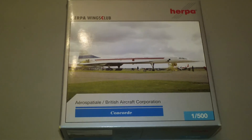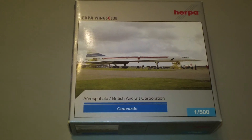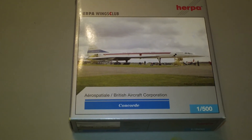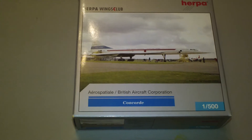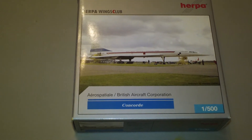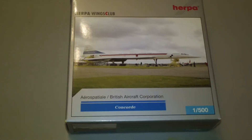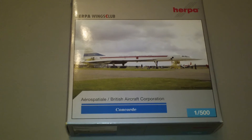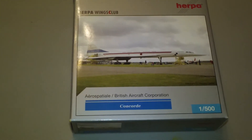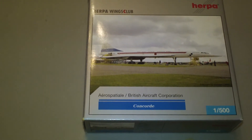It is the 'Yesterday Series' new generation. This is registration G-AXDN, registered out of France, and is powered by four Olympus 593s. Although, it doesn't really make sense that it's registered out of France because the registration begins with a 'G,' which would mean it's registered out of England and Great Britain.